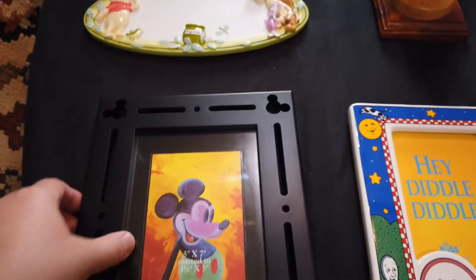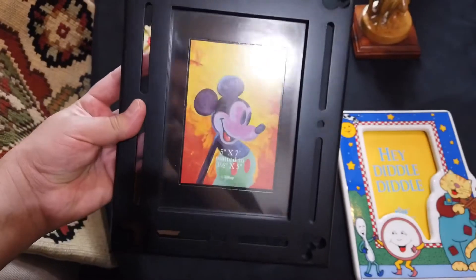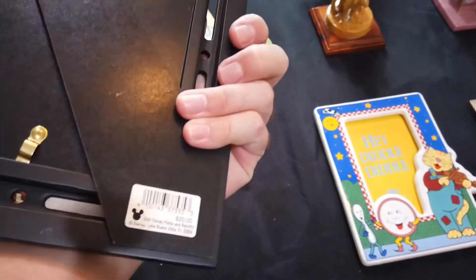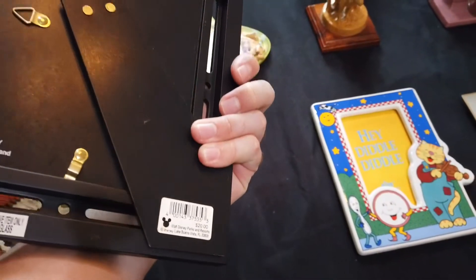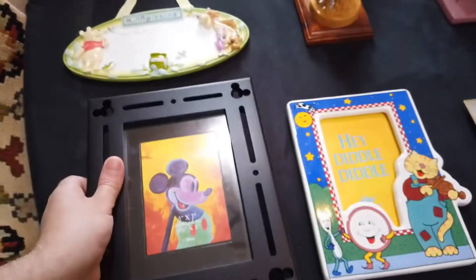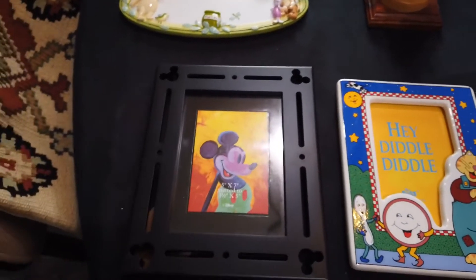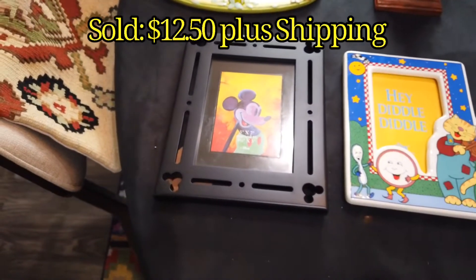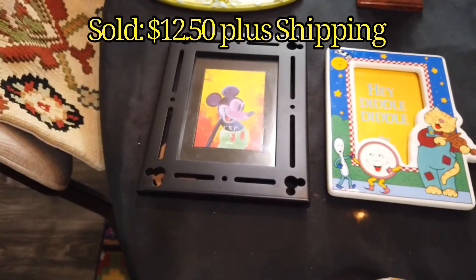Now here is a Disney Parks picture frame. Beautiful, and it has the Disney Parks price tag. Originally $20. I got it for two dollars. Worth picking up. I've seen one listed for $25, so maybe I'll do a little lower, like $20 plus shipping. Who knows.